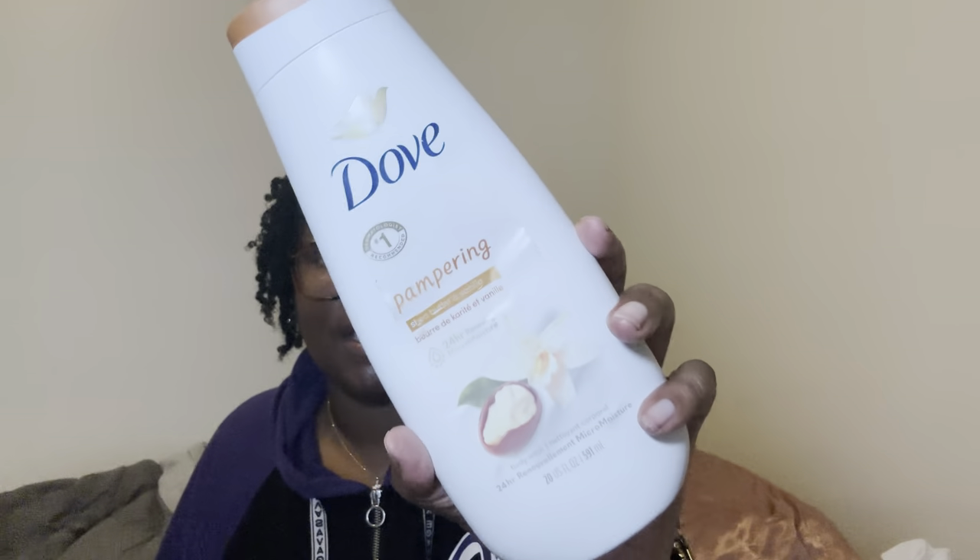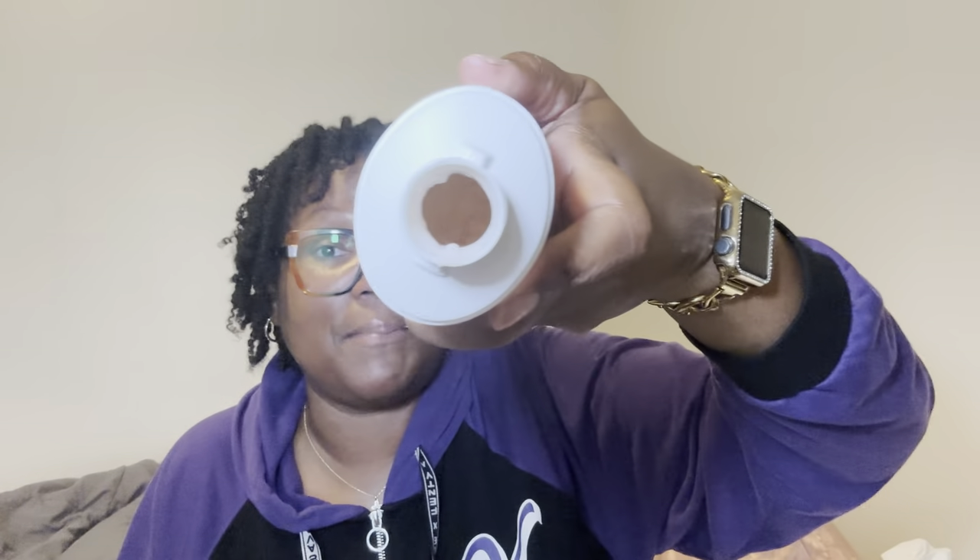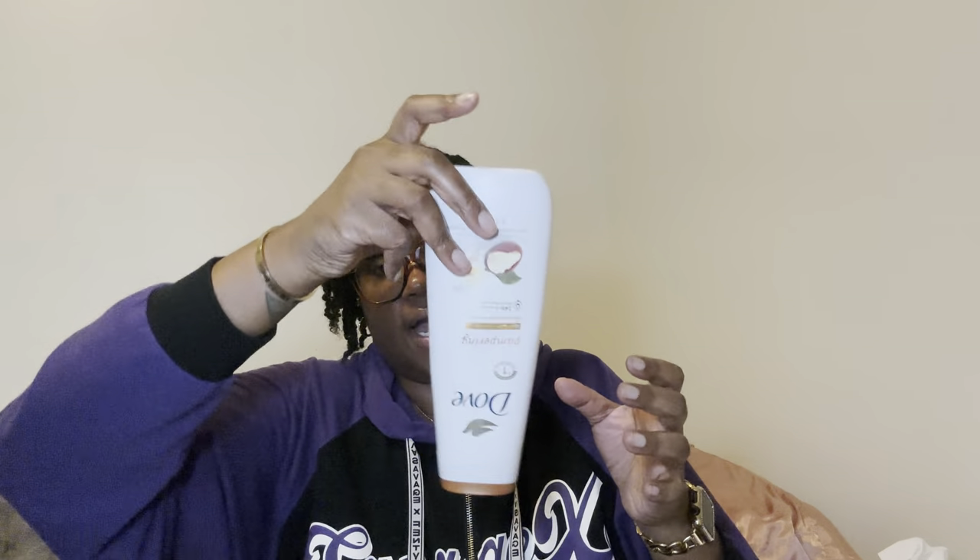Then I went in with the Pampering Shea Butter and Vanilla, and when I tell you this thing is empty — it's empty. I can actually see just a tiny bit left in there, so I'm going to tear this container down so I can finish it up. It ain't a lot but it's something, so I'll be finishing it up tomorrow in the shower.